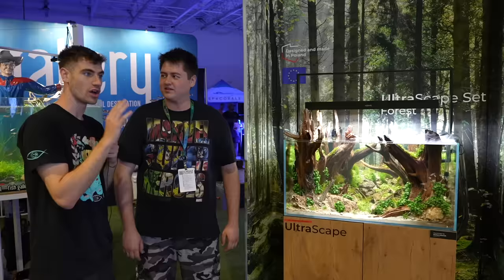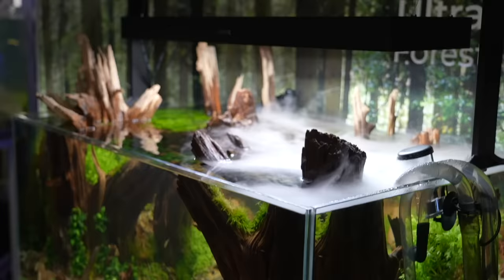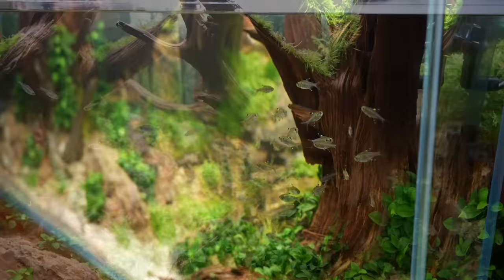We have Michael here — an aquascaper that came all the way from Poland. One of the coolest things I've ever seen. The amount of detail in this tank is absolutely insane. With aquascaping, it's not about the fish — you just need small fish to make aquascaping look bigger.